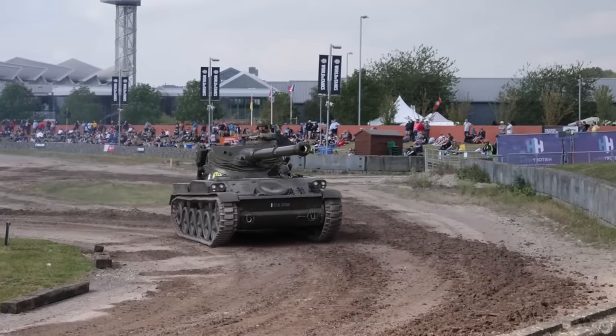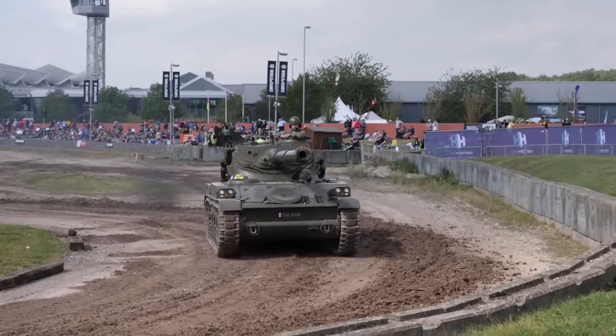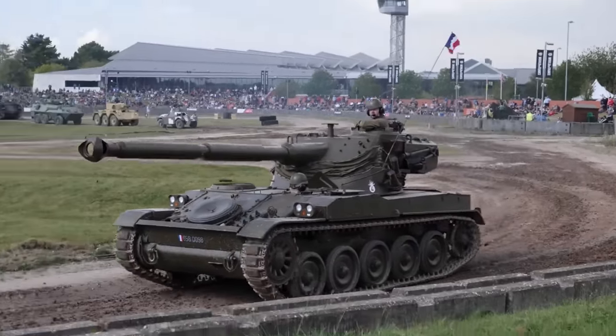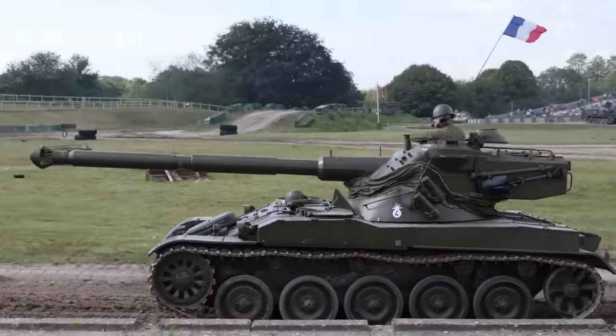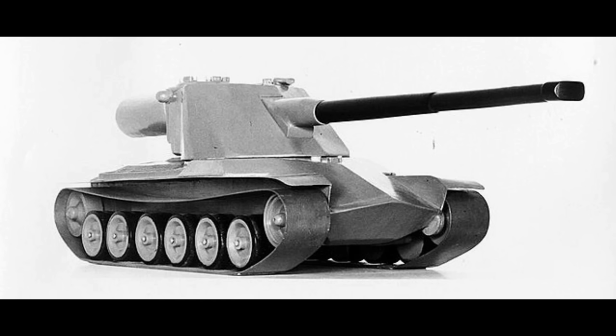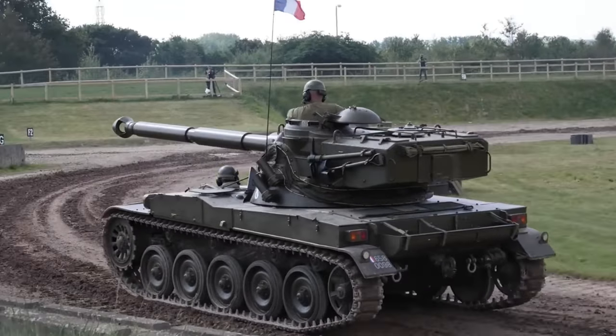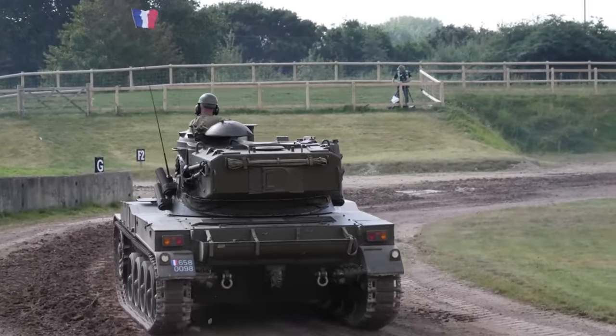French oscillating turrets — they're quite iconic, aren't they? Well, believe it or not, the French were not the only ones experimenting with this technology. Introducing Mr. Kranwagen, or KRV. This is a Swedish tank, one with an intriguing story — a story which I'm about to tell you in today's video.